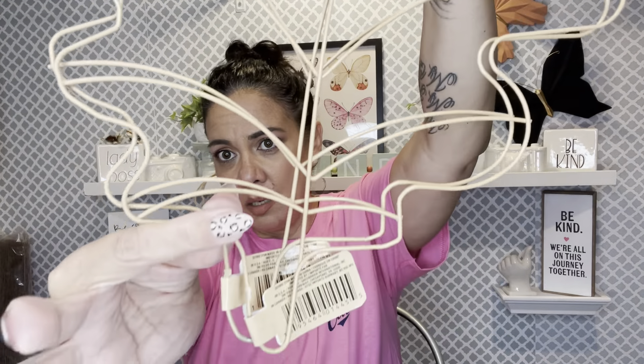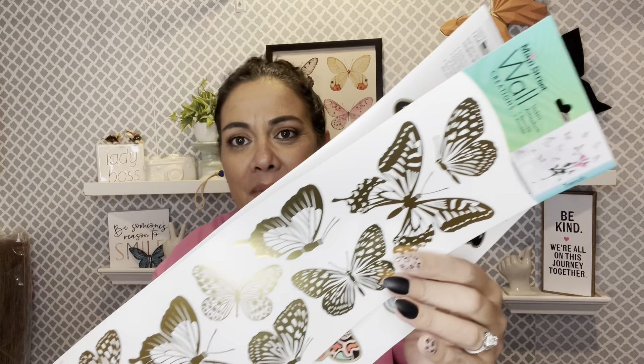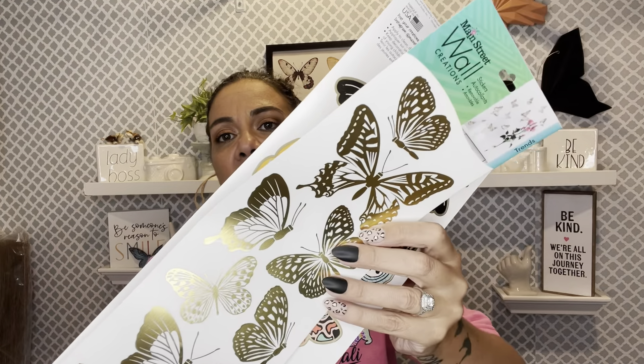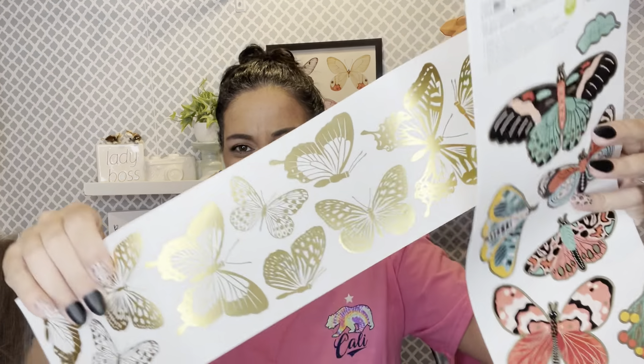Look at my shirt that my girl Niecy sent me! I want a shirt from every state. And I found some new stickers — you already know the butterfly because I send out happy mail all the time. I had to get these. They're gold, you only get one side, and these are from Main Street Wall Creations.